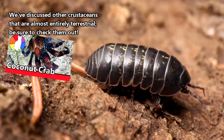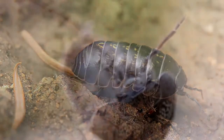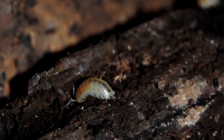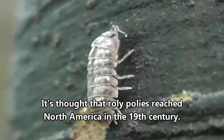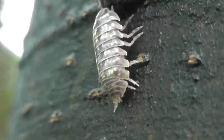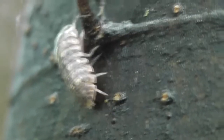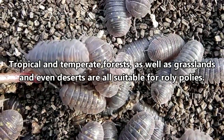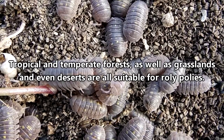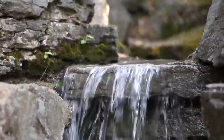Roly-Poleys are some of the only crustaceans that have developed an entirely terrestrial lifestyle. Originally from Europe, they've become what's called a cosmopolitan species, meaning you can find them just about anywhere that's suitable for them to live. As long as there's enough water and the temperature is appropriate, Roly-Poleys can be found just about anywhere — though there can't be too much water, because they'll drown in aquatic environments.